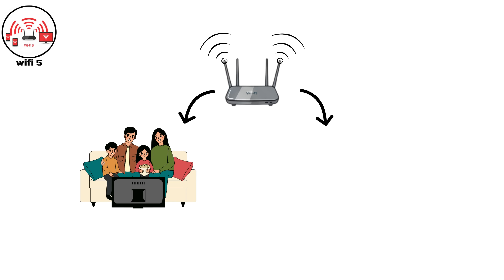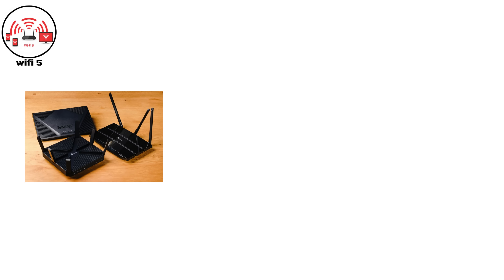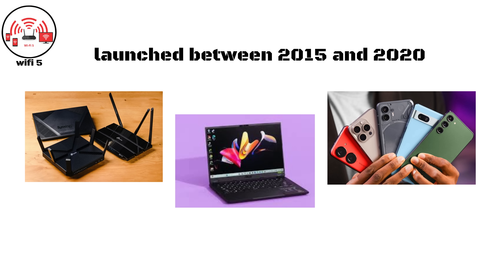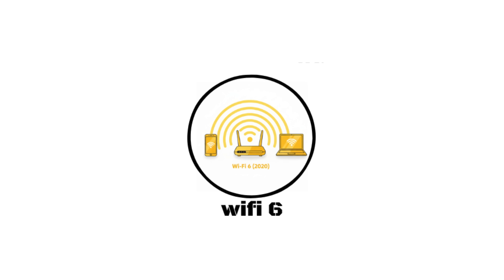Wi-Fi Five was optimized for streaming, online gaming, and large data transfers, making it ideal for smart homes and offices. Most modern routers, laptops, and smartphones launched between 2015 and 2020 were built around Wi-Fi Five.